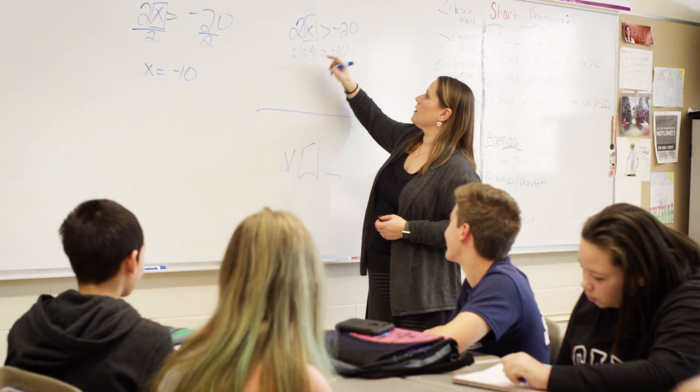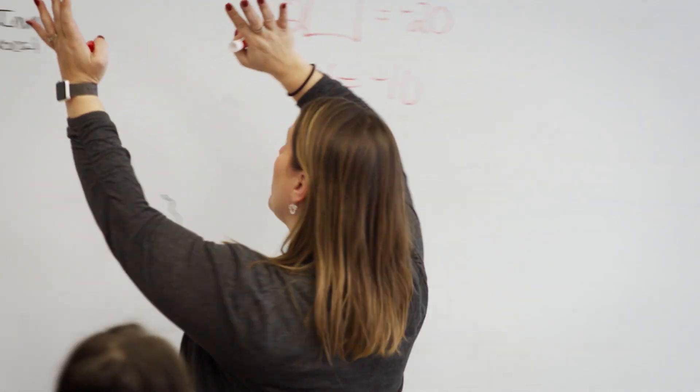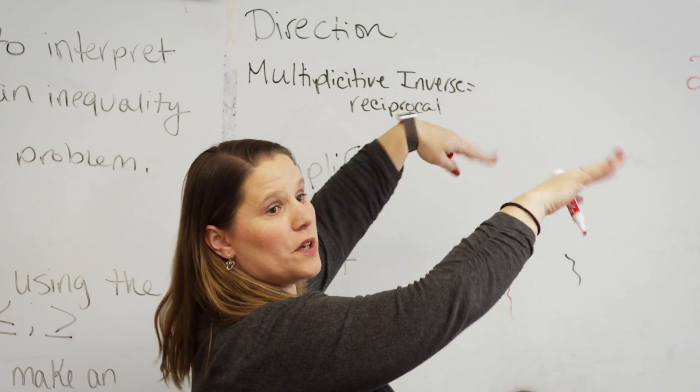Shannon and Kim are experienced teachers at Skyview Middle School. This is my 16th year teaching. This is my 20th year. They both like to incubate new ideas in their classrooms.